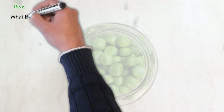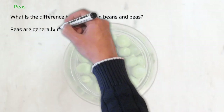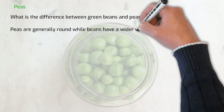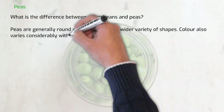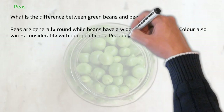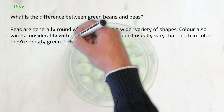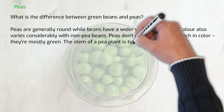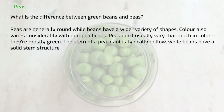What is the difference between green beans and peas? Peas are generally round, while beans have a wider variety of shapes. Color also varies considerably with non-pea beans; peas don't usually vary that much in color — they're mostly green. The stem of a pea plant is typically hollow, while beans have a solid stem structure.